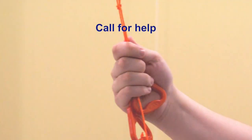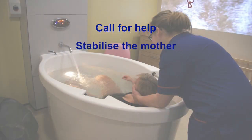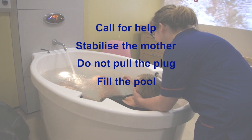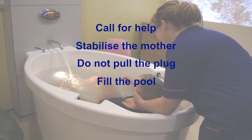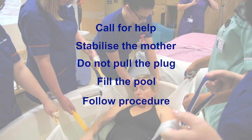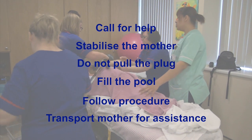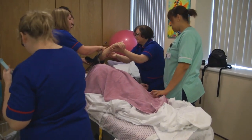Some key pointers: make sure that you call for help as per your local guidelines and policies. Stabilise the mother. Remember, do not pull the plug — fill the pool up to the rim. This reduces the mother's relative body weight by up to 33%, making it easier for her to be removed from the pool. Follow local removal procedures, allowing the mother to come straight from the pool onto a trolley or movable bed. Transport the mother for assistance as per your local policies. With training and preparation, staff should feel confident to manage this very rare emergency.